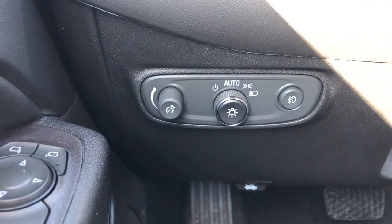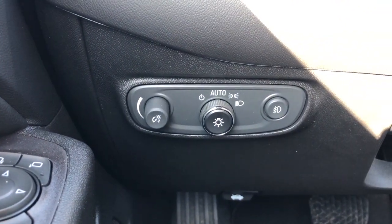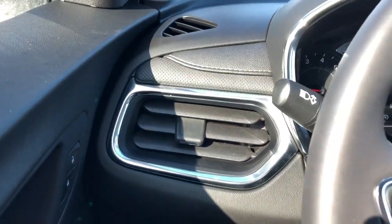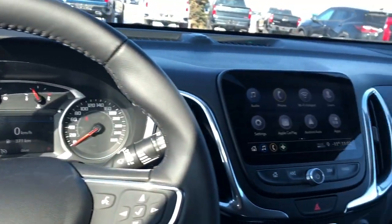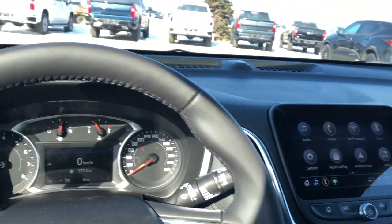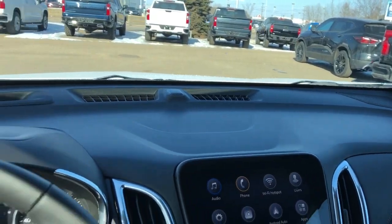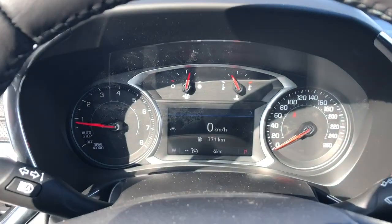Off to the left of the steering wheel we have our interior lighting dimmer switch, daytime running lights and fog lights. There's a little bit of perforated leather on the left side and that continues across the dash. You can see we have our speaker tweeters on either side of our dash panel just off to the sides of the A pillars.